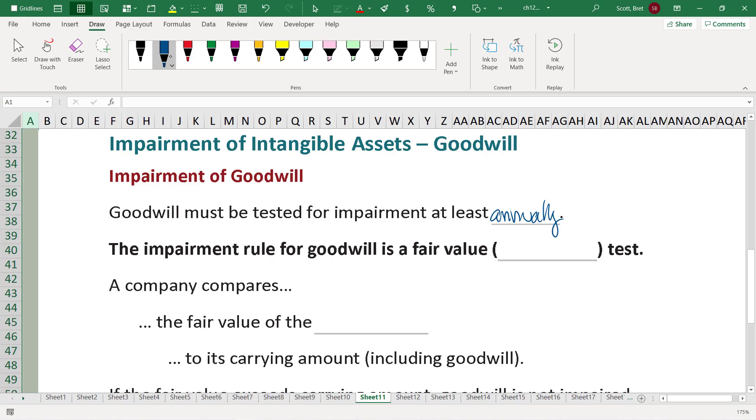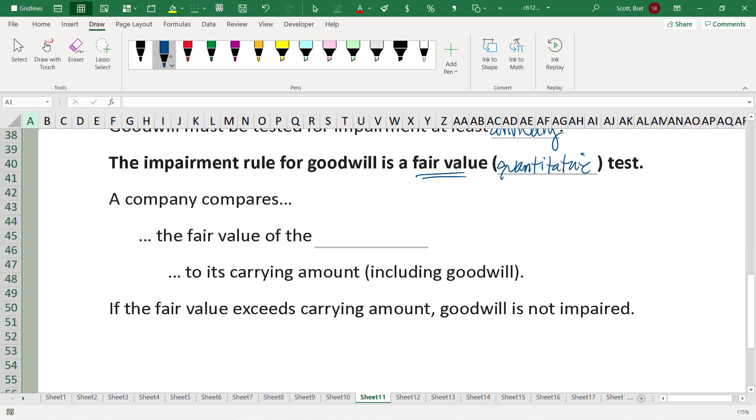The impairment rule for goodwill is a fair value or quantitative test. We're going to look at this not from a future cash flow perspective, but purely from a fair value standpoint. One of the reasons why we don't worry about future cash flows is because it's very difficult to determine what future cash flows goodwill generates, since it's an indefinite life asset. We can't project into infinity necessarily, not at least easily.